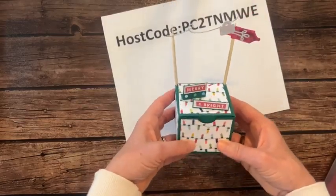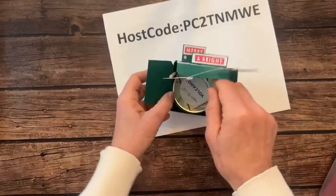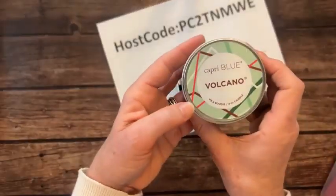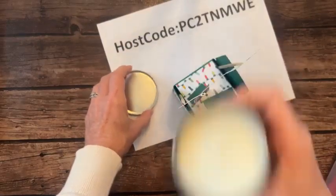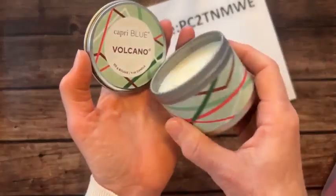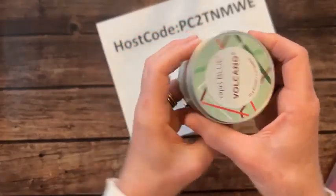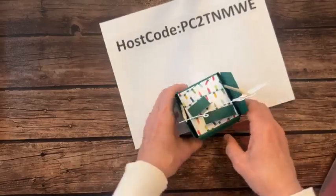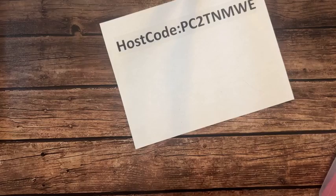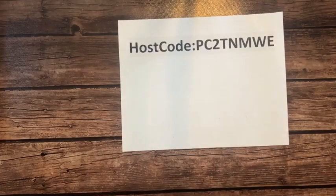Jennifer went crazy with cute little ideas. This last one says 'merry and bright' with a little banner, and she included Capri Blue volcano candles — you can't smell it but it's a very fresh and fruity scent, kind of a Christmas version packaging. I love getting these ideas from the girls because a lot of times they end up being ideas for our club member treats too. Thank you, Melissa, Jennifer, and Stacey for your super cute treat ideas as always!